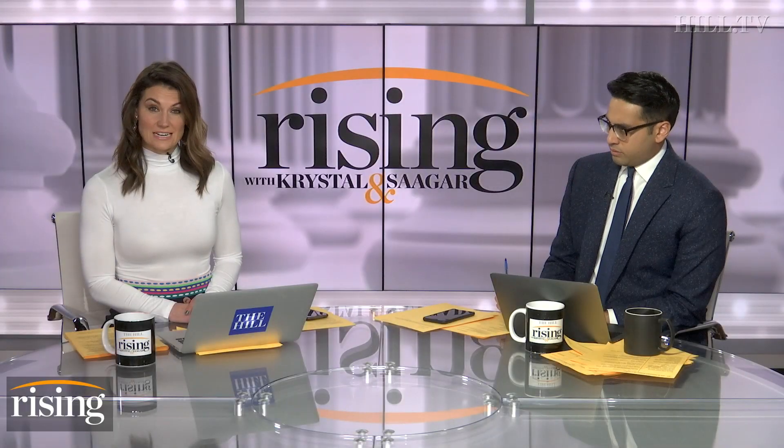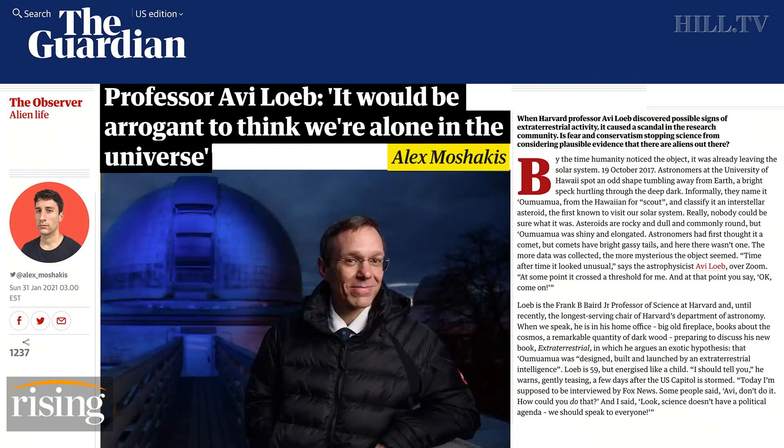On October 19th, 2017, a peculiar object was spotted in the sky over Hawaii. That object had an odd shape. It looked as if it were being propelled away from the sun. A lot of theories about exactly what it was.